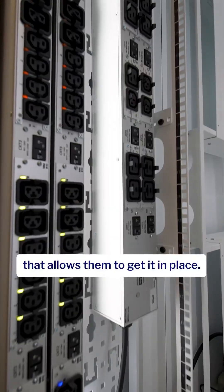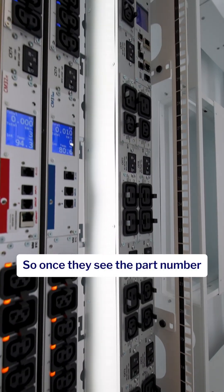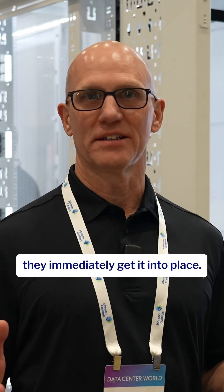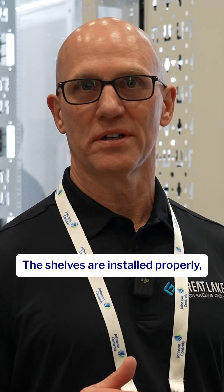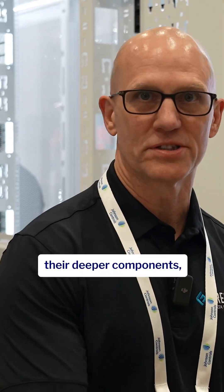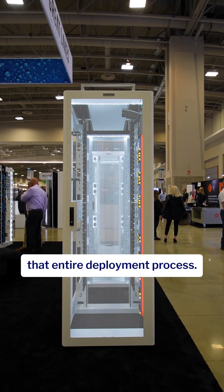We label it a certain way that allows them to get it in place. So once they see the part number and the SKU arriving to the loading dock, they immediately get it into place. The shelves are installed properly, the fan and filters are reversed to accommodate their deeper components, and it just expedites that entire deployment process.